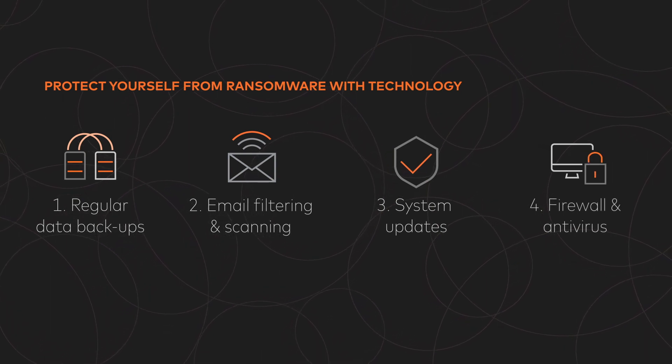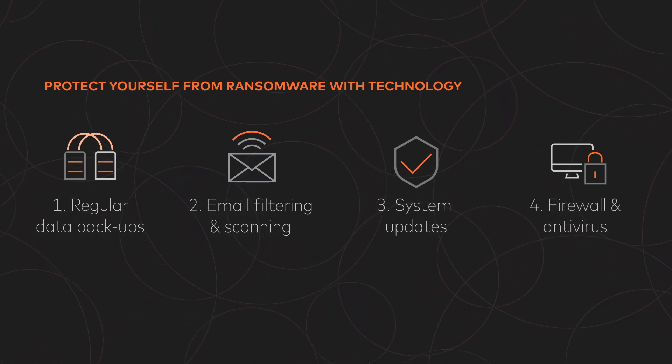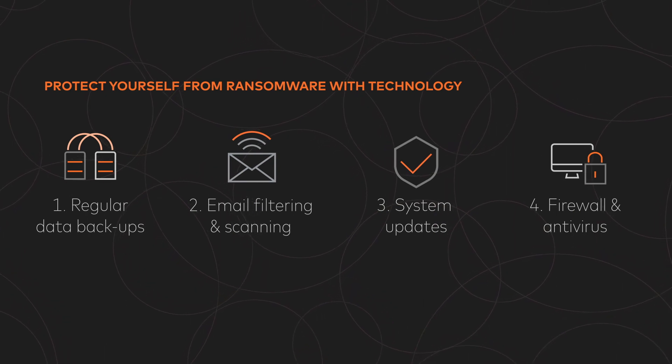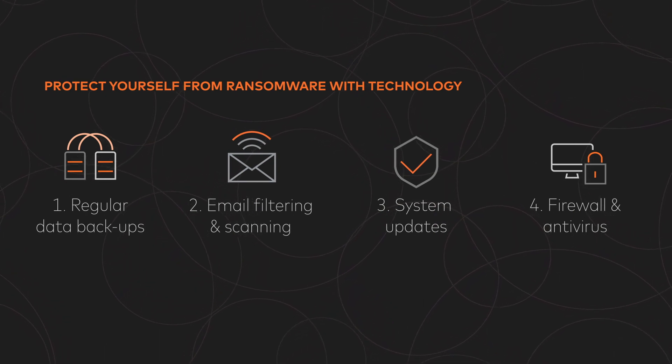Four, implement a firewall and antivirus software. This will go a long way in preventing malware — that could be ransomware — from infecting your network.